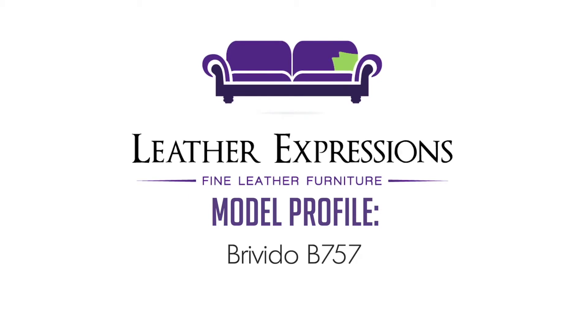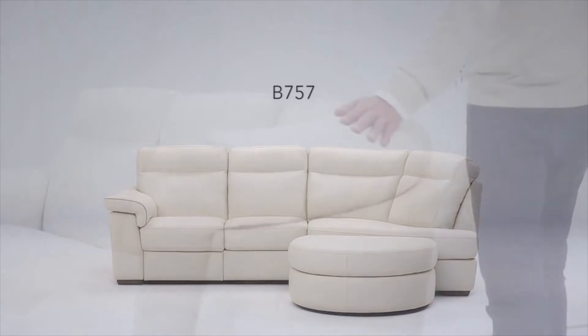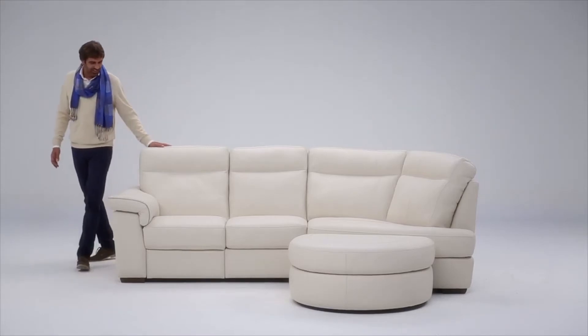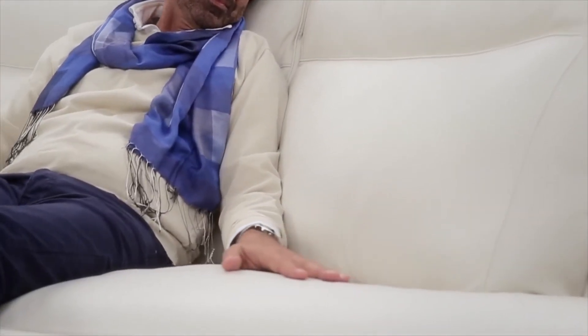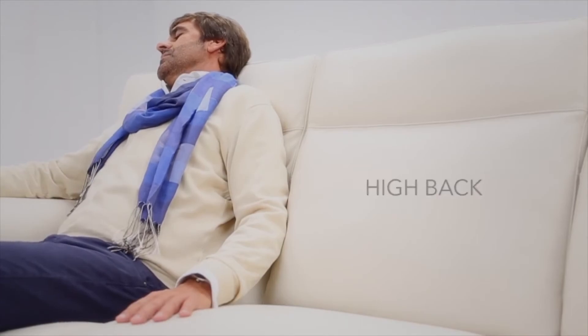The Brevido, or B757, combines sleek design with plush comfort. A compact and classic sofa bed with luxurious padded track arms make this the perfect model for the homeowner that demands high quality. Its exceptional look is emphasized by a contrast welt. Its high back and wide design help make this a particularly inviting and comfortable piece.